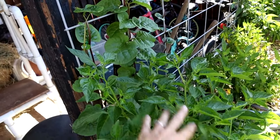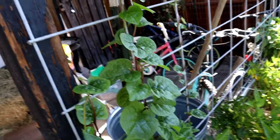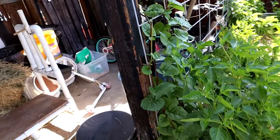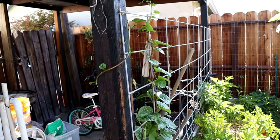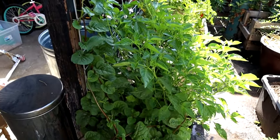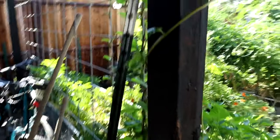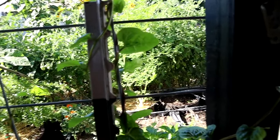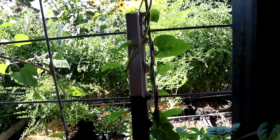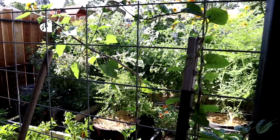Behind this lemon drop pepper is volunteer Malabar spinach. I was pulling them out when they were first coming up, but I decided to just let them go — I won't let them get too crazy because I don't want them to choke out the plant. I have a hard time saying no to volunteers that want to live. I'm a person who has a hard time thinning seedlings, so to see a volunteer that says 'I want to live' — I want to let it live. Volunteers and thinning seedlings — that's my gardening weakness.